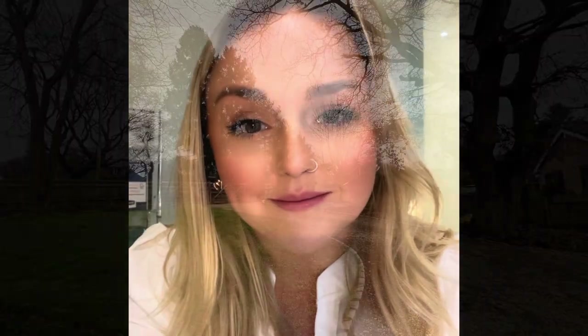Hi, I'm Ollie from Winkworth Newbury and I am absolutely delighted to present to you this fabulous four bedroom detached bungalow with three bathrooms, large garden and ample parking. Let's go take a look.